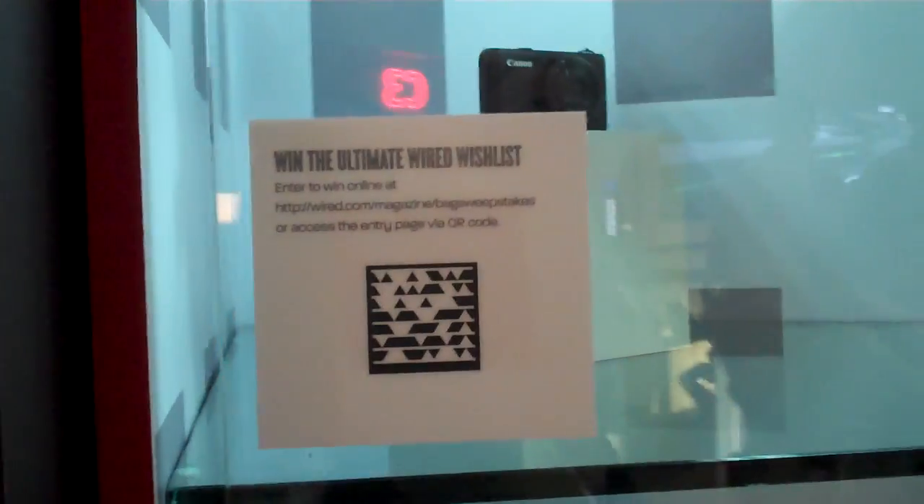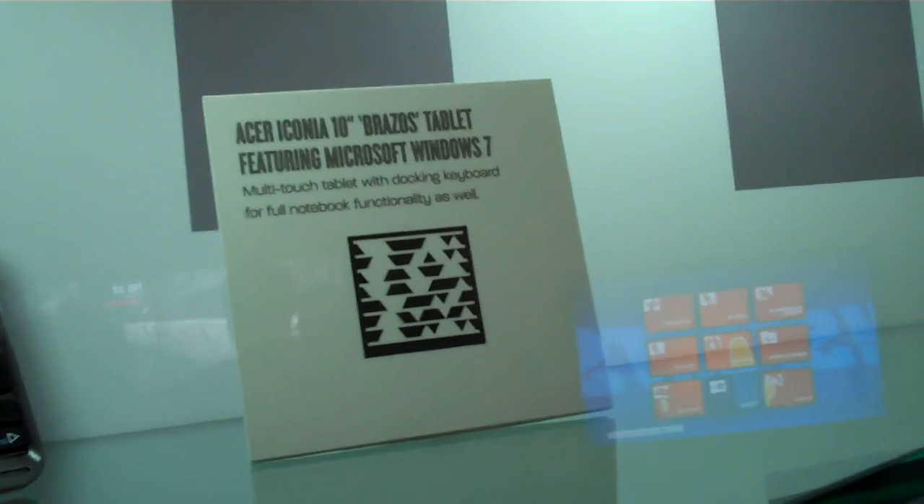A lot of questions about AMD — everybody coming into the booth is asking what is AMD doing in the tablet market? Well, as you can see here, we're actually featuring an Acer tablet-based product, actually called an Acer Iconia 10-inch class product. The interesting part about our version of the tablet versus what people have typically seen in the market is that this not only is a tablet, but it also has its own docking station enabling full notebook capabilities.